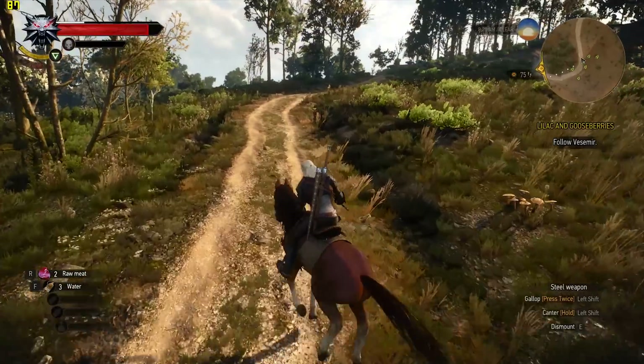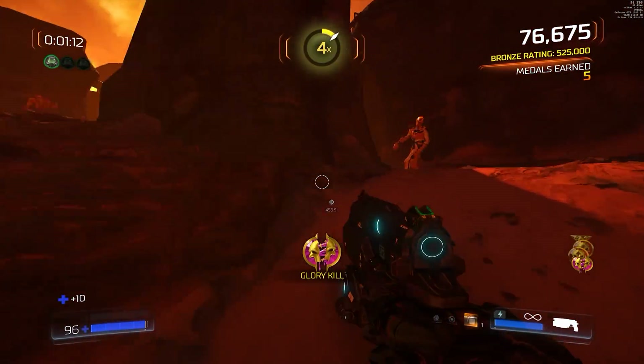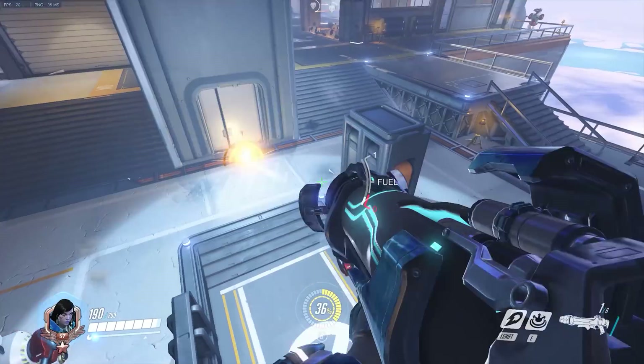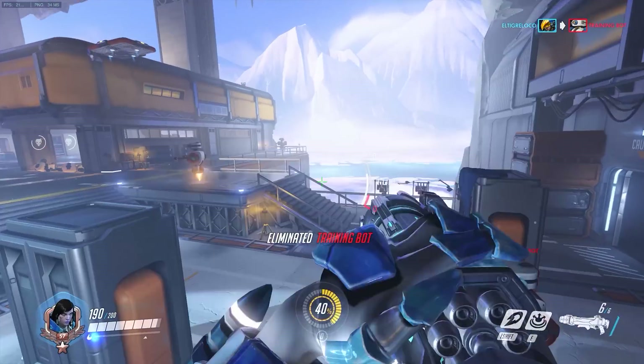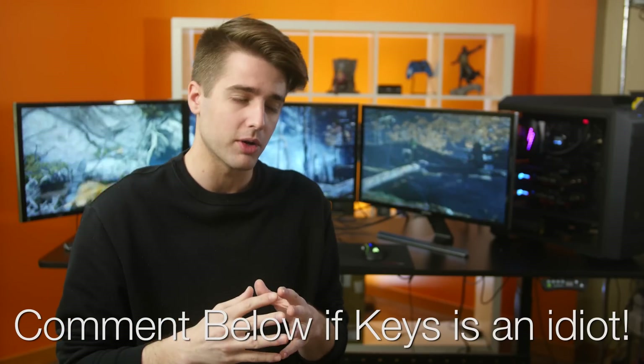I tested Battlefield 1, GTA 5, Rise of the Tomb Raider, and Witcher 3 at all chosen resolutions, while Doom in OpenGL and Vulkan, as well as Overwatch, did not play nice with NVIDIA Surround. All benchmarks were run at ultra settings with VSync and anti-aliasing off. Overwatch does not officially support multi-monitor configurations, and Doom had support, but Bethesda actually patched it out — that's what it looked like from my research anyway. Leave a comment if you think I'm an idiot and I totally could have gotten it working. To the benchmarks.